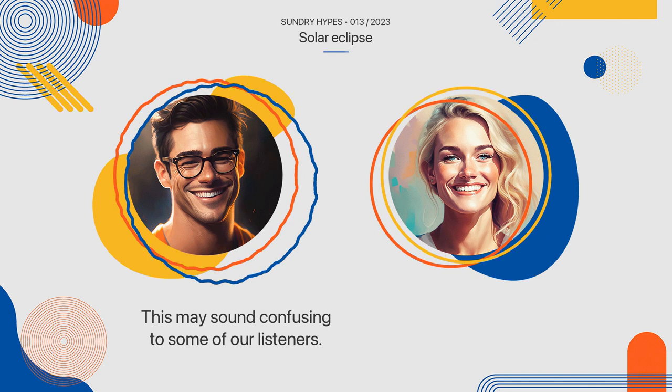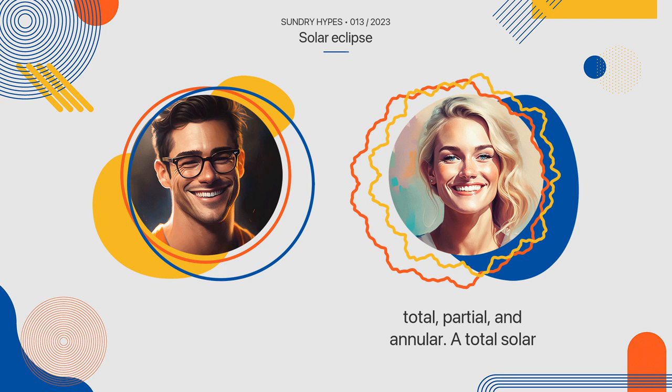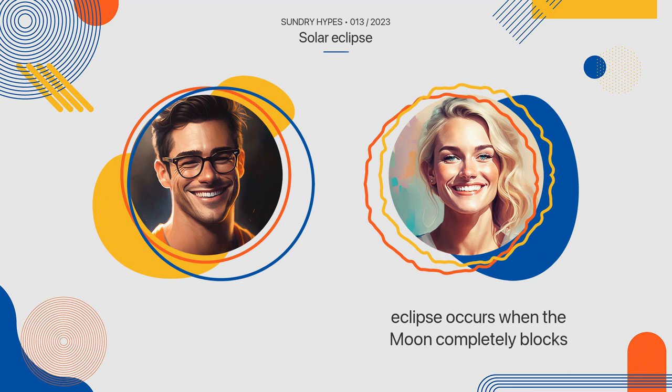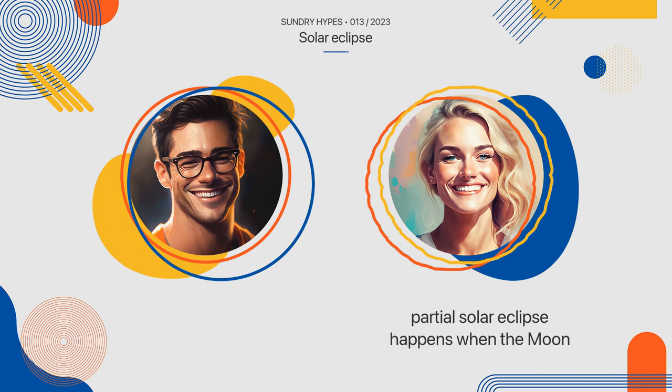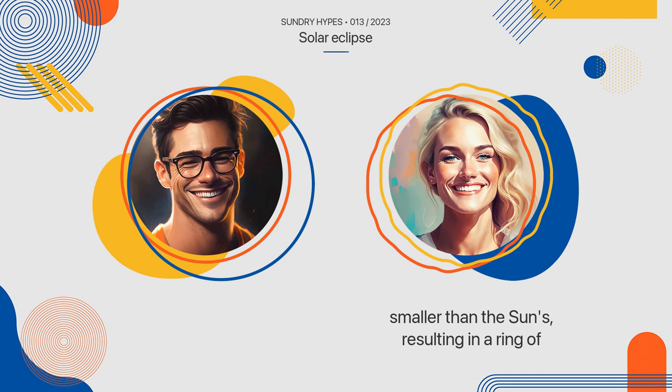Can you explain the different types of solar eclipses? Sure. There are three types of solar eclipses: total, partial, and annular. A total solar eclipse occurs when the moon completely blocks the sun and the sun's corona becomes visible. A partial solar eclipse happens when the moon only partially covers the sun. An annular solar eclipse takes place when the sun and moon are in alignment, but the moon's apparent diameter is smaller than the sun's, resulting in a ring of fire around the moon.